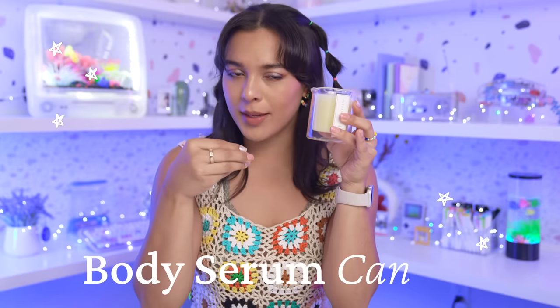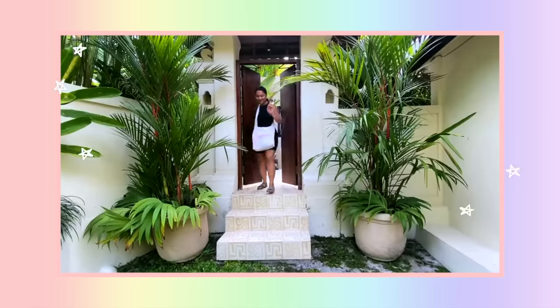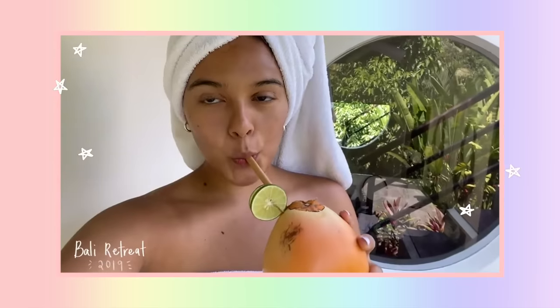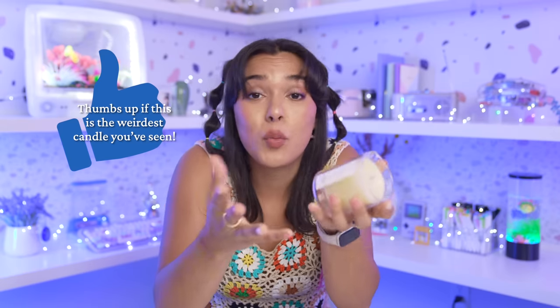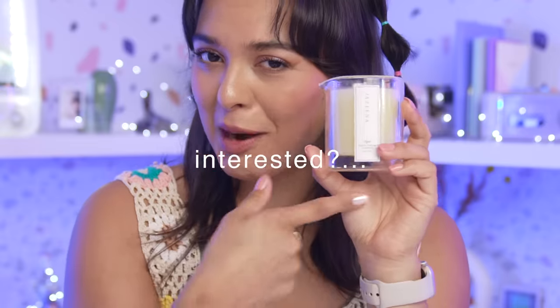These are body serum candles. Pretty much what they do is they warm up and you can lather them all over your skin. Now these were inspired by Bali treatments — which I've been to Bali, it was a great time, very relaxing, I would like to go back. I want to dive into this, it smells that good. This is by far the weirdest candle that I've ever seen. Comment below if there's anything weirder out there. Are you interested in trying this out?